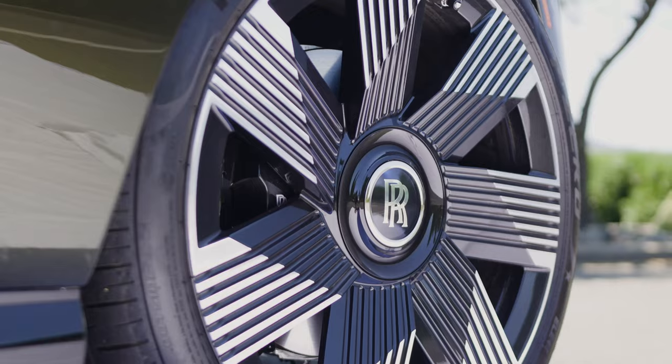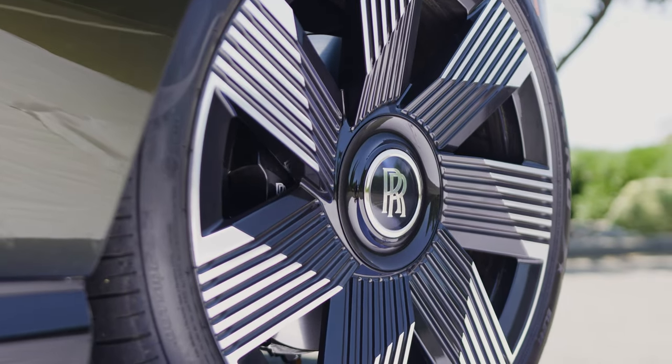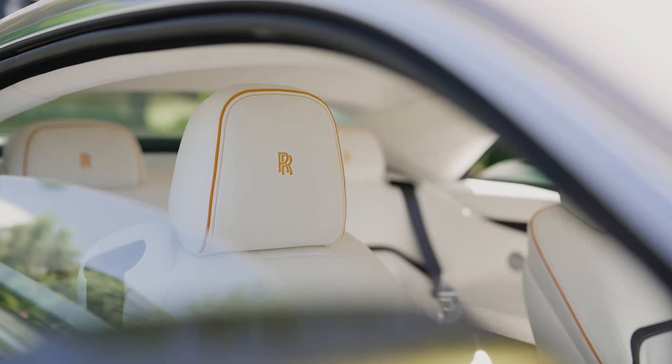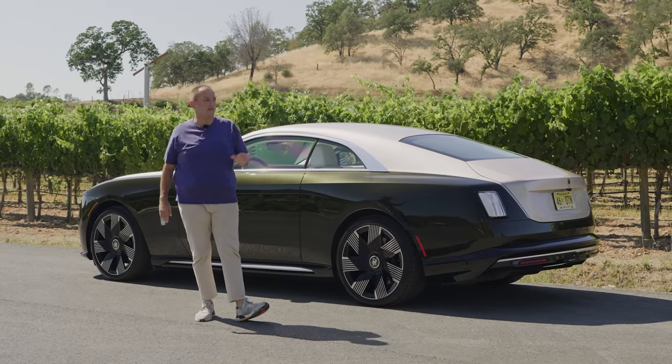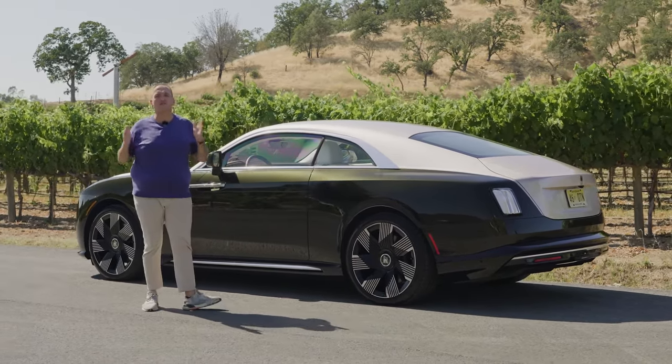On first look, the Spectre just seems to be a replacement of the Wraith, but that's wrong. It's a totally new car with new dimensions and a new design, built on a dedicated EV platform.